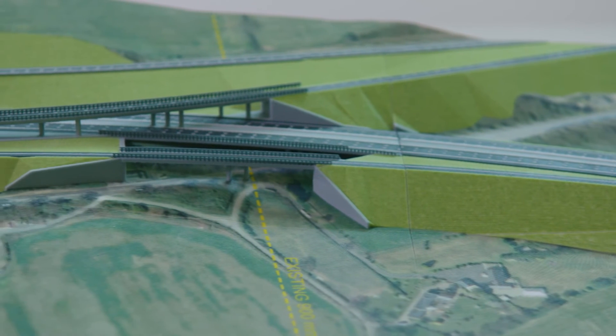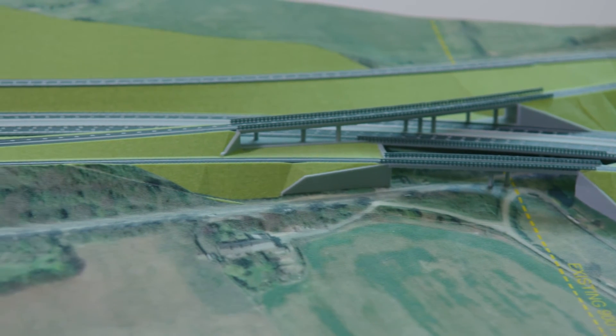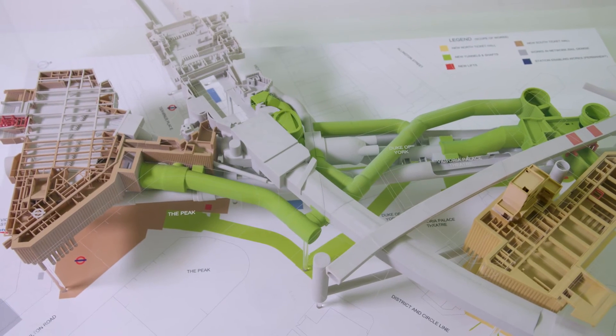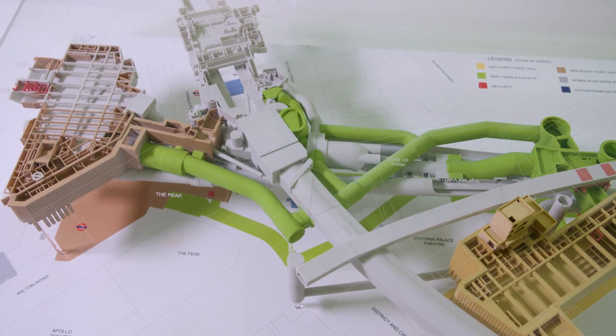Using dedicated print software we're able to apply colour and texture imagery directly onto the surface of the parts, which is great for photorealistic quality. It's very useful for highlighting architectural details on site plan models such as pavements, roads, grass areas, river areas, and it's also useful for highlighting pipework and steelwork on MEP models.